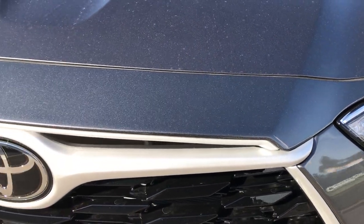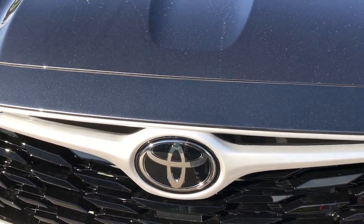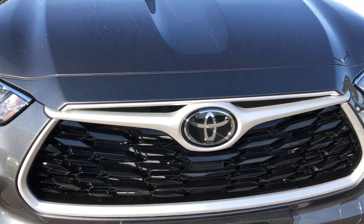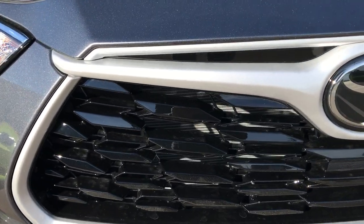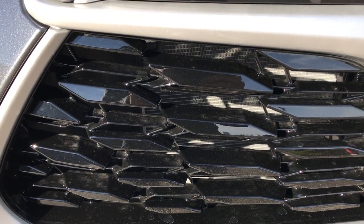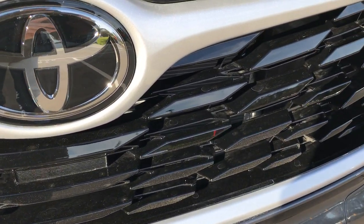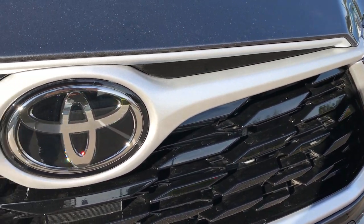Behind that Toyota emblem you've got all your safety features — Toyota Safety Sense 2.0. The grille is a gloss black 3D effect, and it's all surrounded by a silver trim.